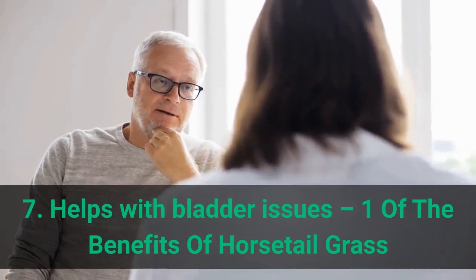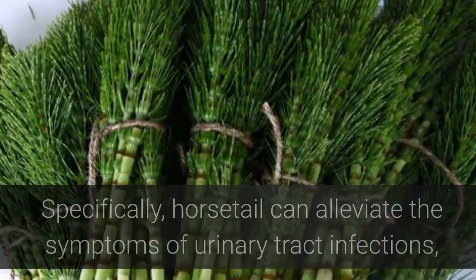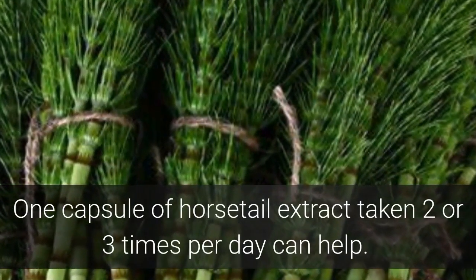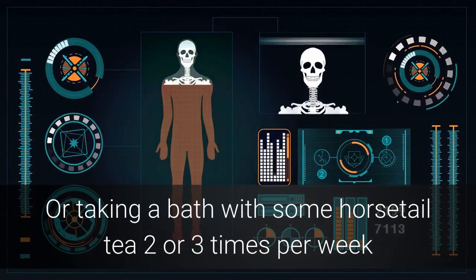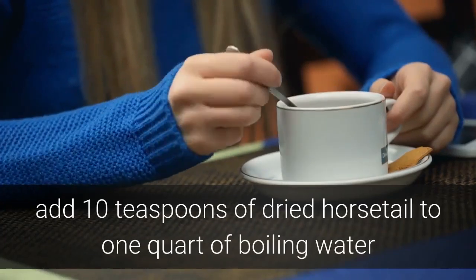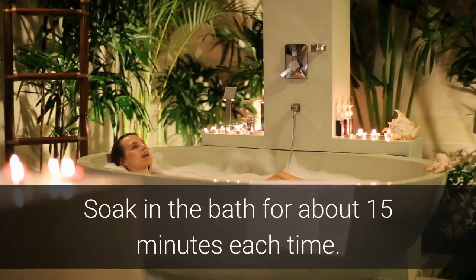Benefit 7: Helps with Bladder Issues. Many studies have proven that horsetail extract can help those with bladder problems and urinary tract issues. Horsetail can alleviate the symptoms of urinary tract infections, such as the feeling that you constantly need to urinate. One capsule of horsetail extract taken 2 or 3 times per day can help. Or taking a bath with horsetail tea 2 or 3 times per week can stop bladder infections and even help strengthen the bladder. To use this method, add 10 teaspoons of dried horsetail to 1 quart of boiling water and steep for about 15 minutes, then strain and pour the tea into the bath. Soak for about 15 minutes each time.